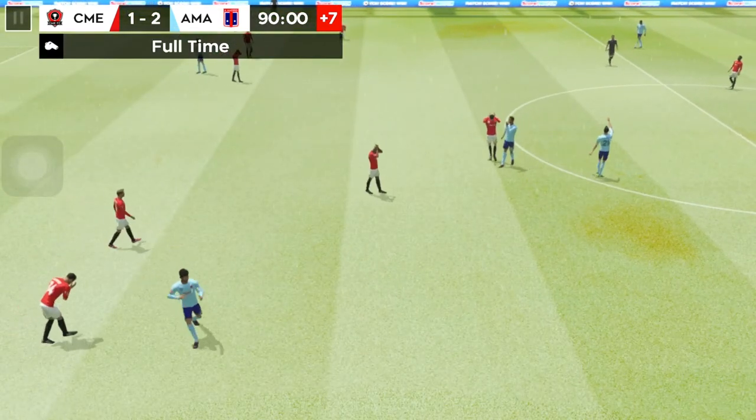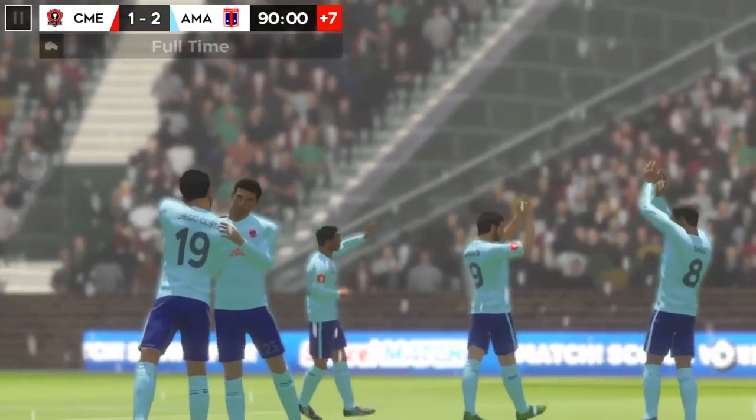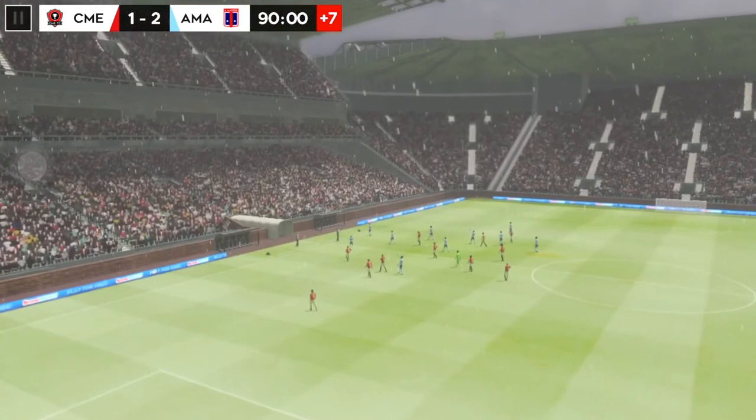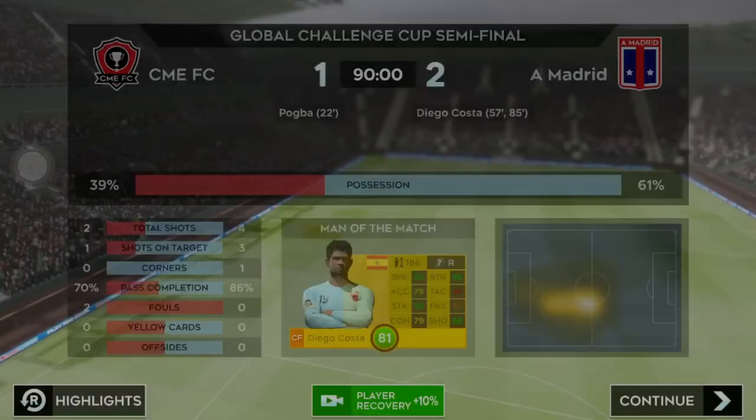There we have it — so unlucky. They'll have to wait until next season to try and get their hands on the cup. No doubt in my mind with that decision — this player has been outstanding.